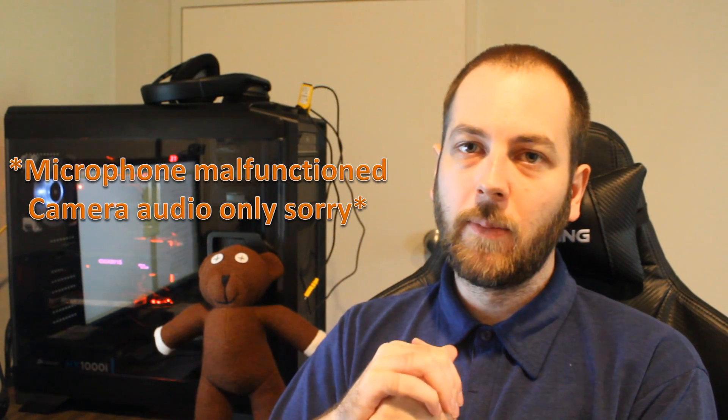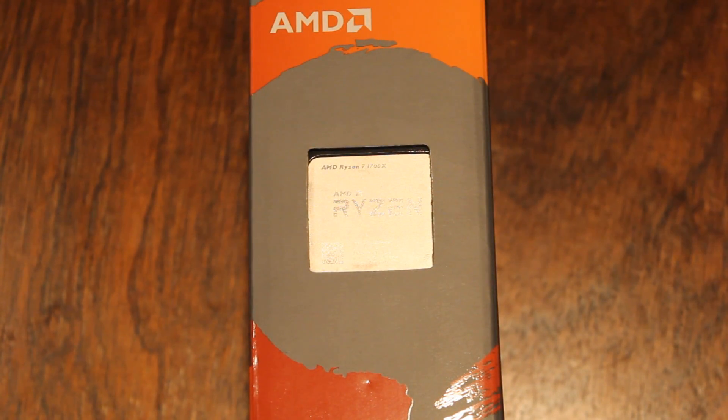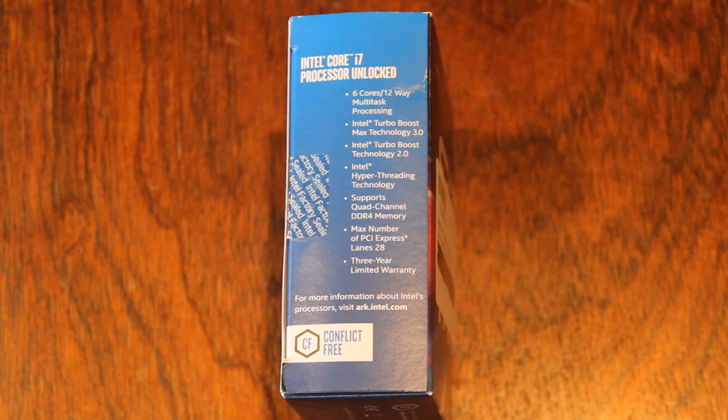So what can we gather from those benchmarks? The 1700X wins big time in productivity — it just blows the 6800K away. So on that side of things, huge win there for the 1700X. In gaming, you see the 6800K starts to pull back the lead, and it pretty much defeated the 1700X in everything. With SMT disabled, you did see that it got quite a bit closer there.